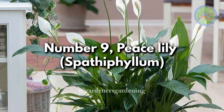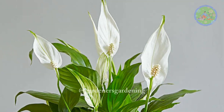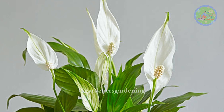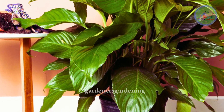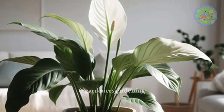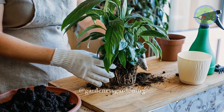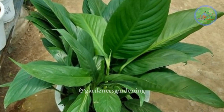Number 9: Peace Lily, Spathiphyllum. Native to Tropical America, Peace Lily is considered a fortune plant. It has the ability to cleanse all types of environmental contaminants. It is ideal both for office and homes. This plant is extremely easy to take care of. This shade-tolerant, air-purifying plant is also a good-luck plant, so it is a must-have plant for indoors.